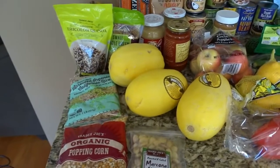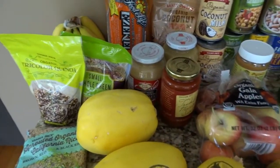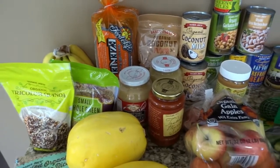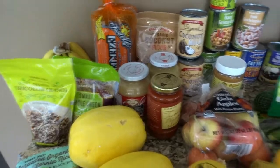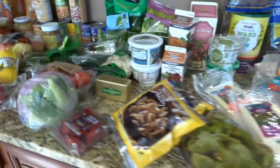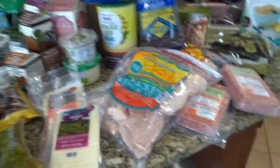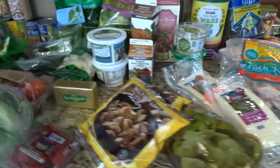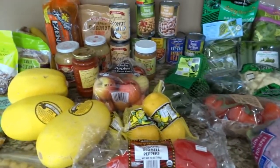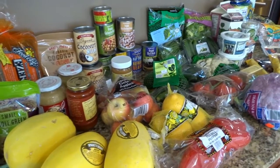These are some of the items I get from Trader Joe's that work well with the Trim Healthy Mama plan. I'm going to go over some of them really quickly, because if you have the book you know which recipes these items fit into — whether they go in the S for satisfying or E for energizing categories. I went shopping without a menu plan this week; I guess you'd say I'm going to wing it.